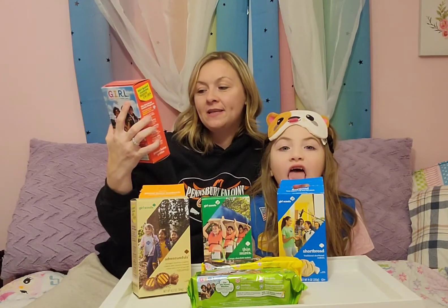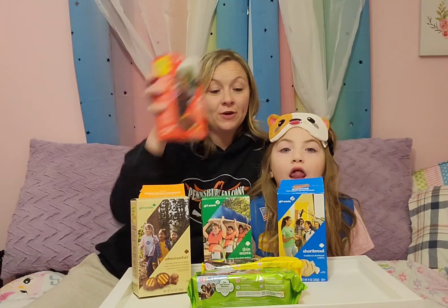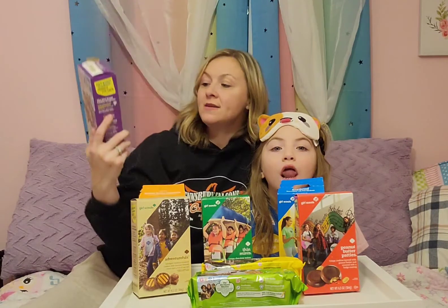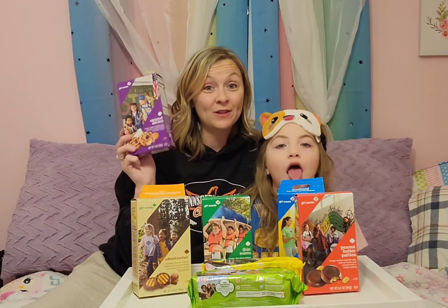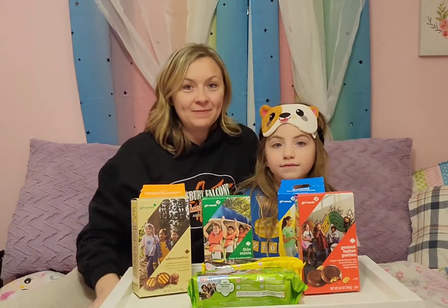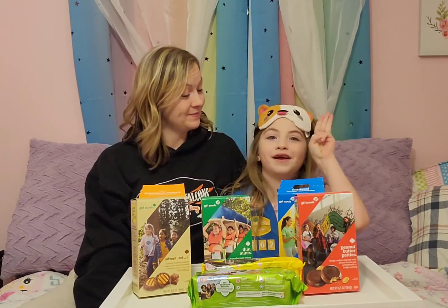Peanut Butter Patties — these are crispy cookies layered with peanut butter and covered with a fudge coating. Just so you know what Caramel Delights are — these are crispy cookies topped with caramel, toasted coconut, and fudge stripes. So if you love coconut, these are for you. We can't have it, so we're putting it off to the side — other than my brothers and my dad and their friends.